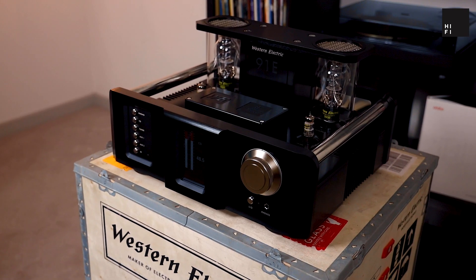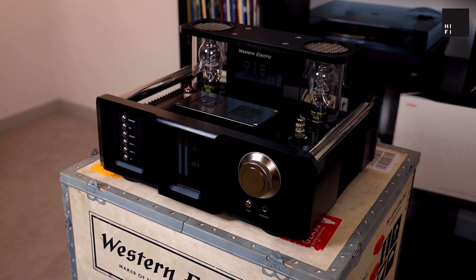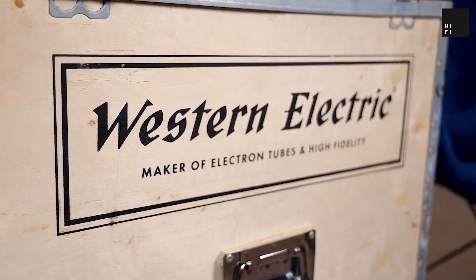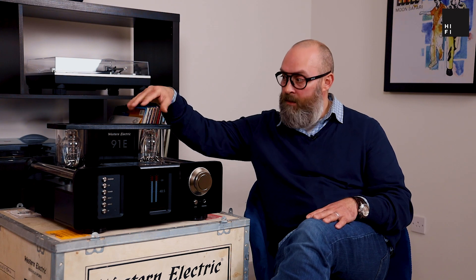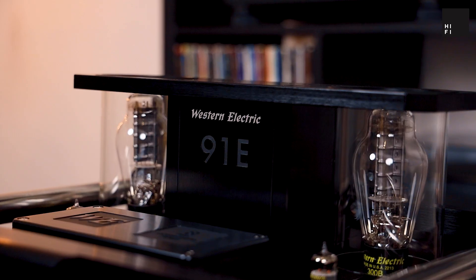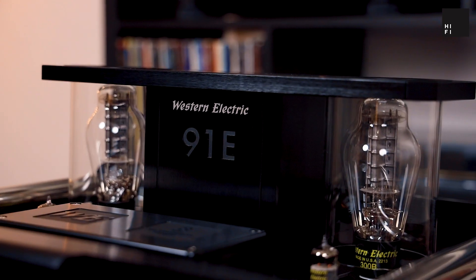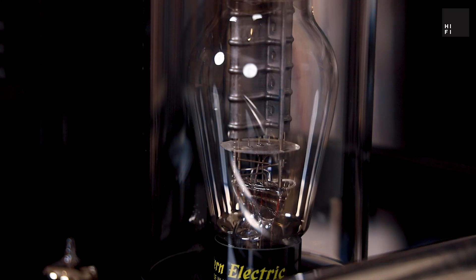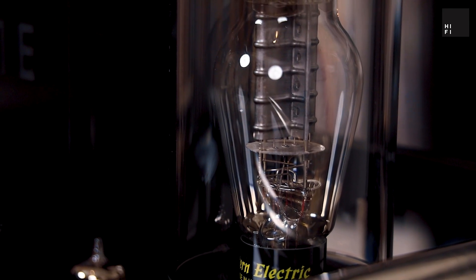Before we go into the sound of it, Western Electric really thought ahead. As you can see, this comes in a proper shipping container. You get all the tools necessary to remove the grates, to get the tubes in and out. You can remove these glass tubes, but it's not recommended because they do become hot. They decided against acrylic covers because over time they can discolor with the heat — so they've used a nice glass here.